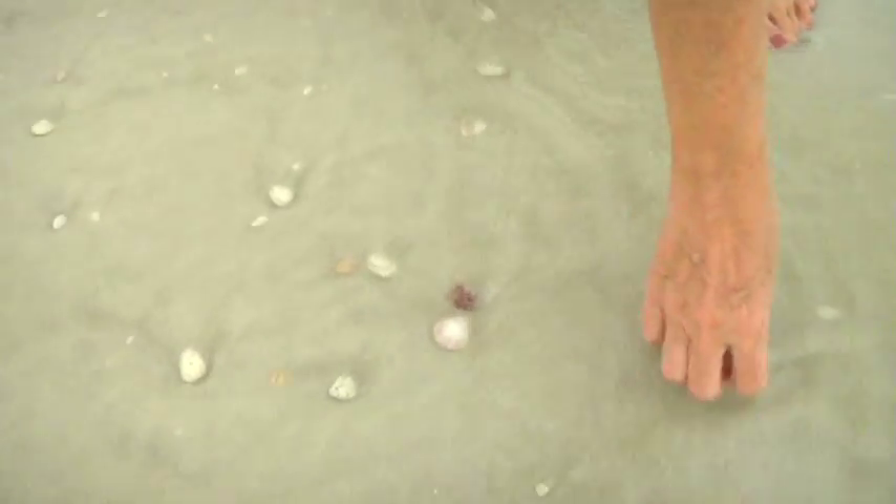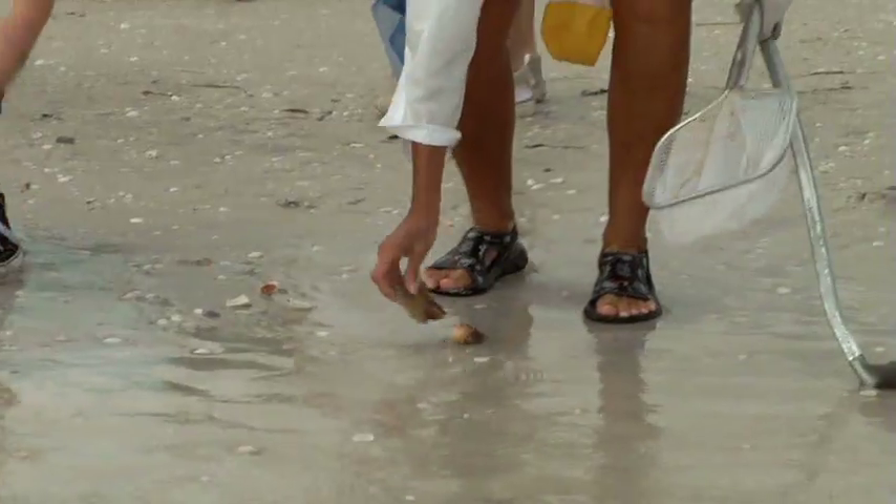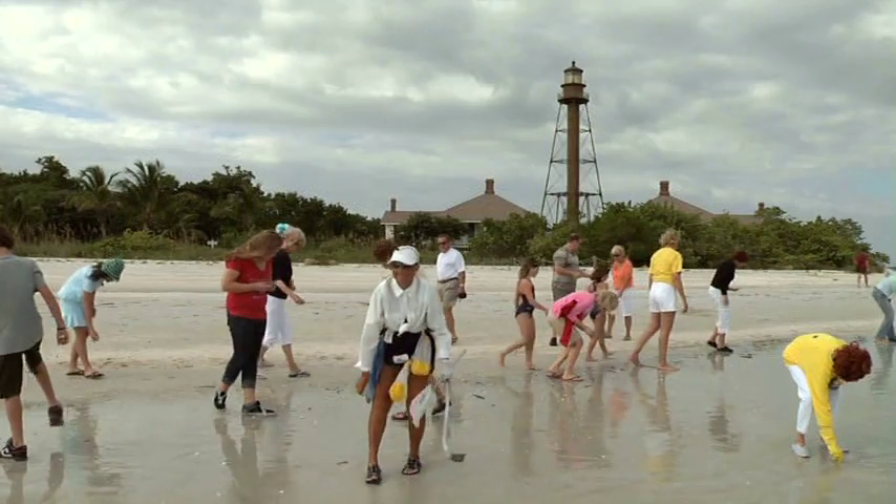This is the most important part: pick up the shell. I repeat, pick up the shell. Congratulations, you have officially done the Sanibel Stoop.